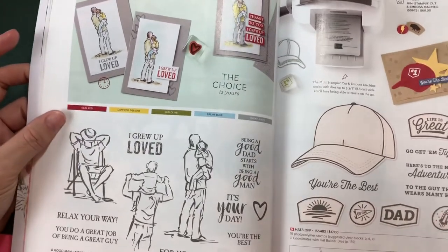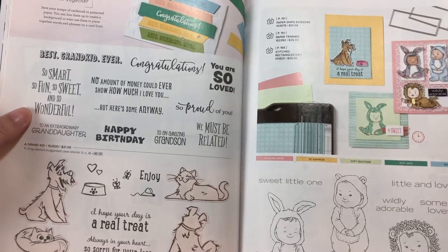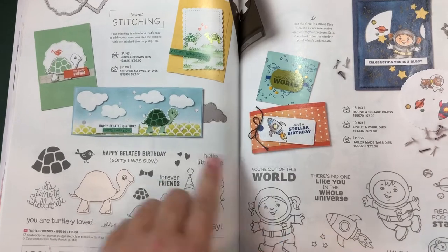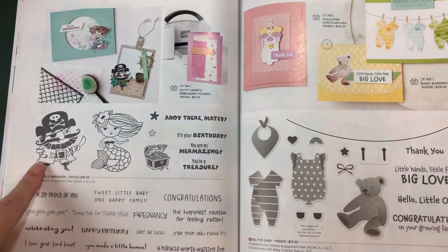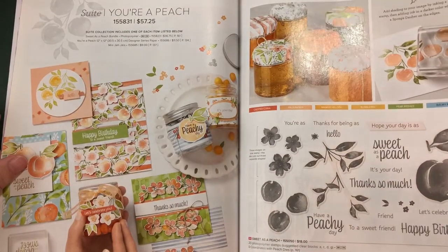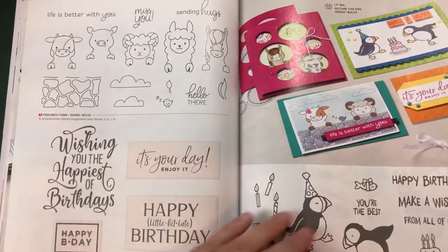I definitely want to get into more stamping. My mojo has just been non-existent lately. I think if I just focus on some basics - these turtles are really cute by the way - maybe that'll help get the mojo flowing. I've had a weird craving to make some cards and just get stamping, because when I do stamp it's definitely relaxing.